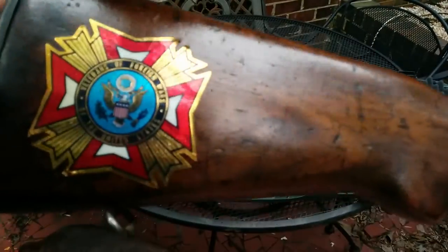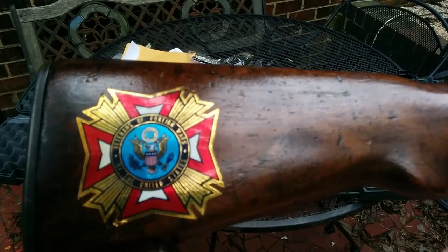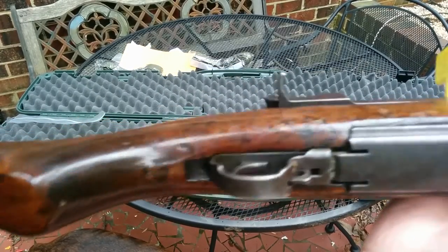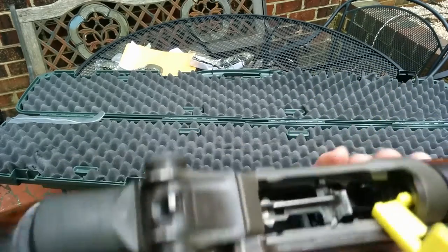This is the first Garand I have ordered from CMP. I don't know if this is normal, unusual, or what, but I was certainly not expecting to see that — it's that circle P mark on the bottom. We're gonna hurry up. You can see the type of sight that is on here.